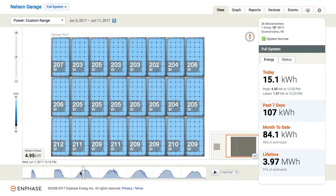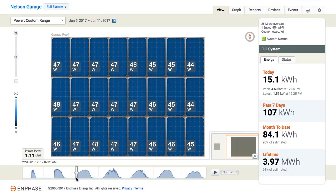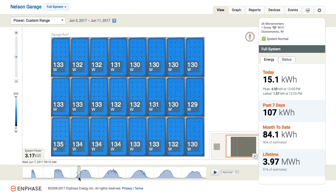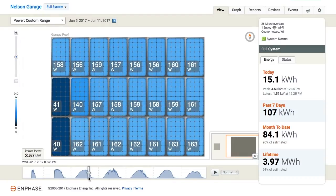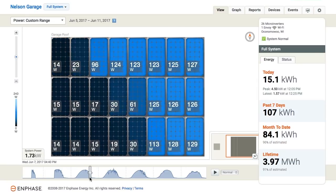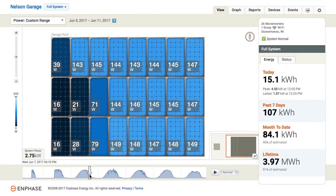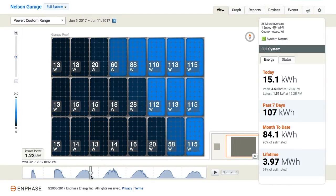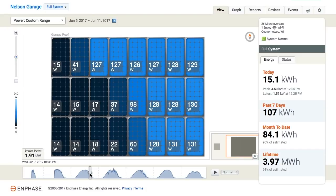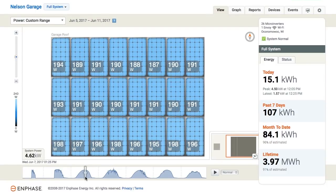You can see this nice smooth ramp-up of power starting pretty early — around 7 in the morning we're starting to make power and it comes up quickly. But in the afternoon, around 3:30, we start to see shade really sweep across the array — it's like a solid wall of shadow. That's my neighbor's trees, full of leaves, and the sun is just too far to the west.